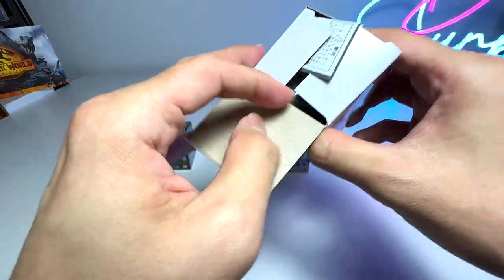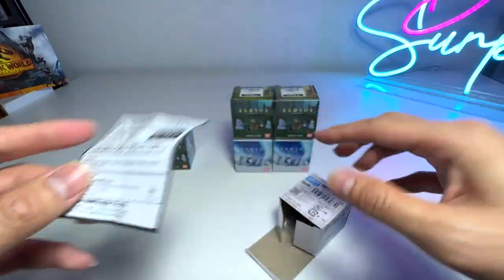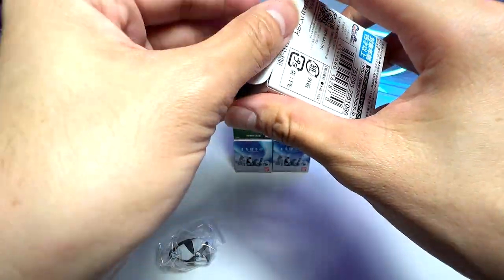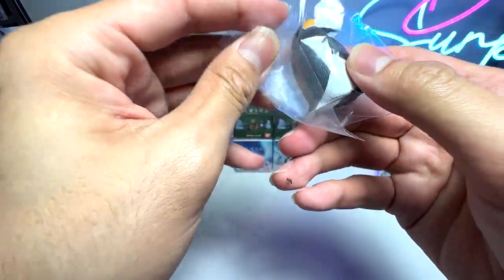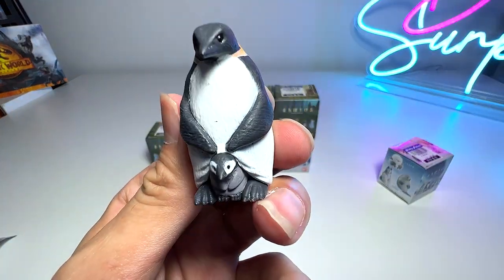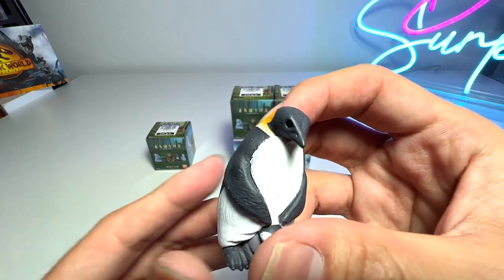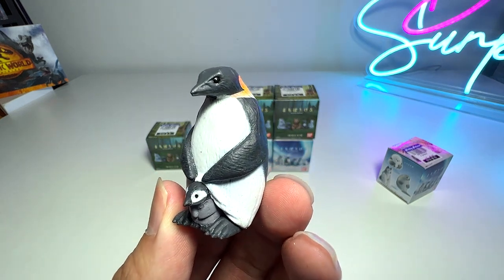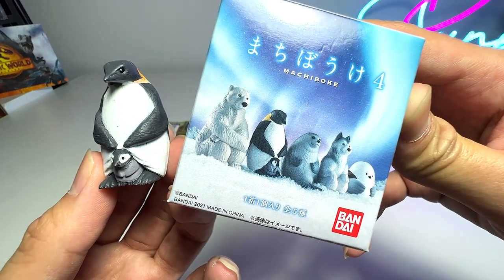Okay, let's pop this open. It comes with a small warning sheet. Inside is the figure, and it seems we've got the penguin — a pretty adorable penguin! If you take a look at this, this is definitely an emperor penguin. They remind me of figurines from Takara Tomi — very similar, but these look a bit cuter and more stylized.